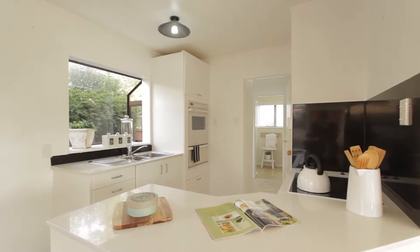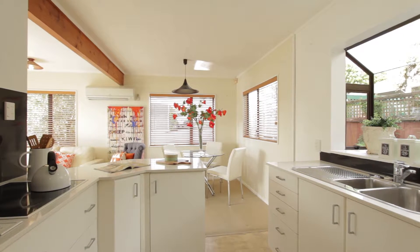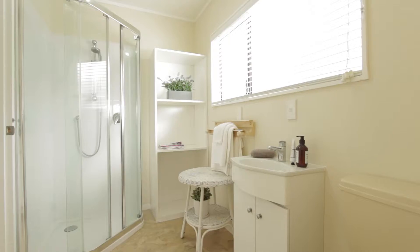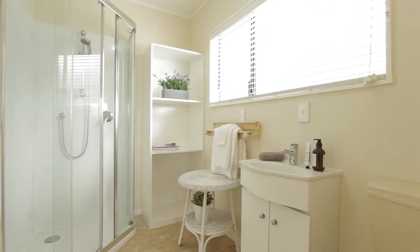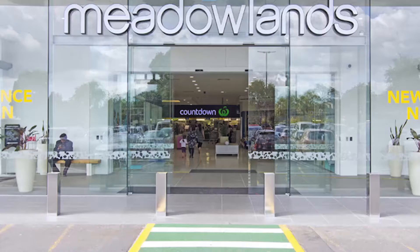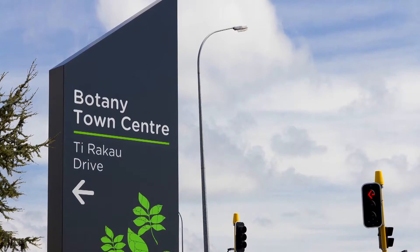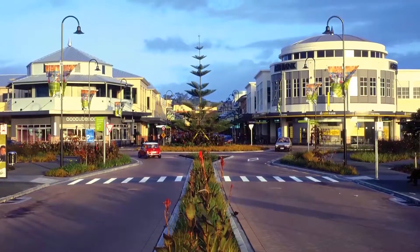The location of this property in the popular eastern suburbs has so much to offer and is definitely a main feature and benefit to you. For your shopping needs, one can simply stroll over to the Medellin Shopping Centre and Countdown, as well as the Somerville Shopping Court. The popular Botany Town Centre is also just a short drive away.